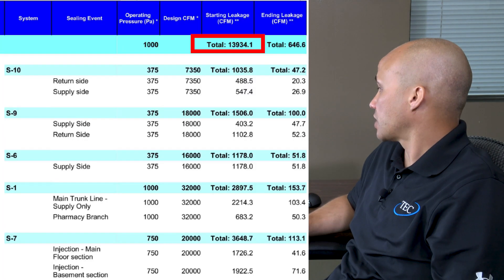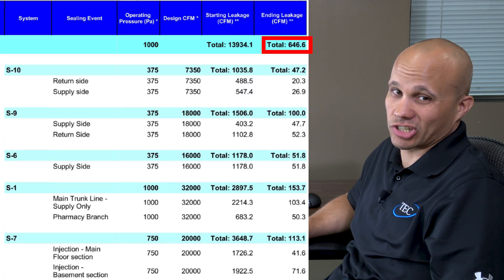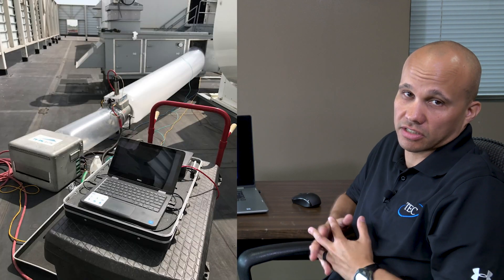In addition to saving cooling energy and fan energy, there are also IAQ benefits to doing this. This local area hospital had almost 14,000 CFM leakage and is now down to just 600 as well — across five different duct systems. When those ducts are sealed tighter, things can't leak from one space to the next quite as easily.